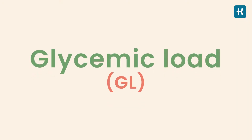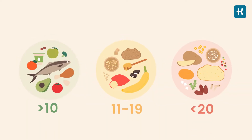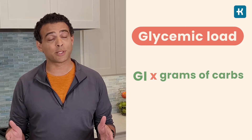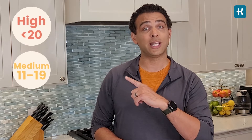GI is not the only indication of a food's impact on blood sugar. Another important measure is the glycemic load, or GL, which shows how much the food will raise your blood glucose level after eating it. To get this number, you multiply the glycemic index rating by the grams of carbs in the food and divide by 100. You can rate your food's glycemic load on the scale that you can see here on the screen.